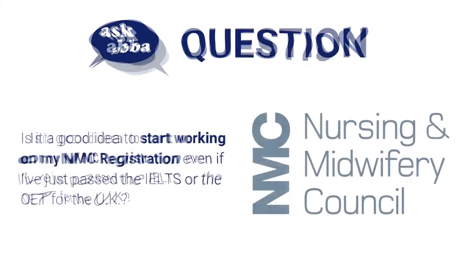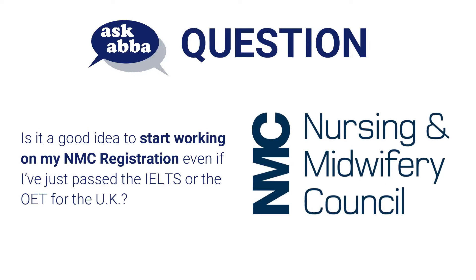The question is: is it a good idea to start working on my NMC registration even if I just passed the IELTS or the OET for the UK?